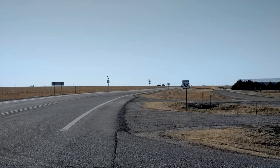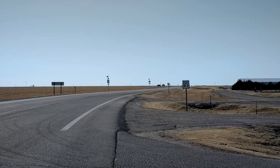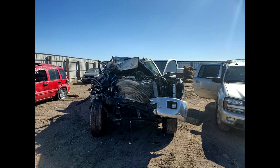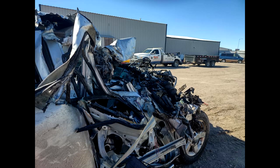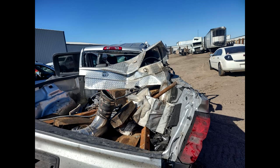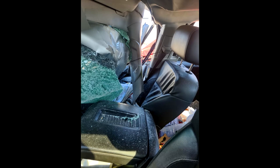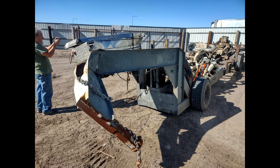As often happens in life, fate had its own ideas. As you can see, we didn't make it past Kansas — about 500 miles away from Illinois. A semi ran a stop sign and the pickup truck t-boned the semi. One engine slid down the frame and collapsed into the gooseneck. The other engine flew off the trailer, through the semi-trailer, and landed on the ground about 100 feet away.